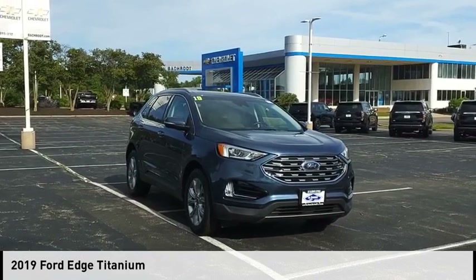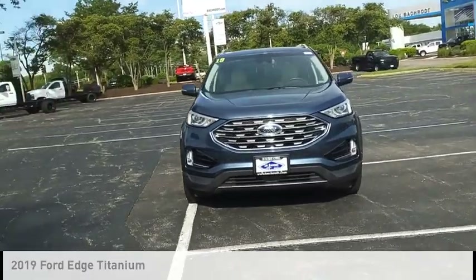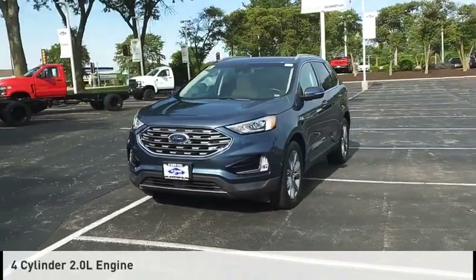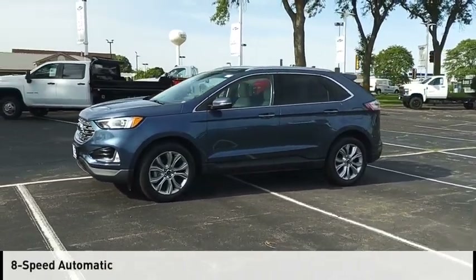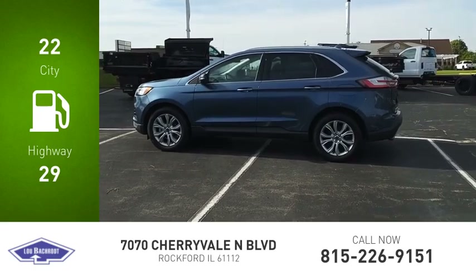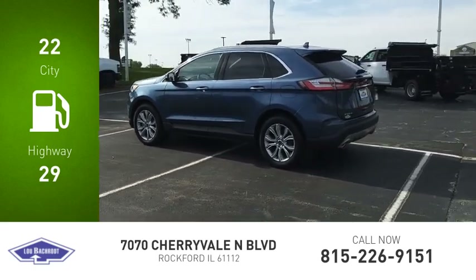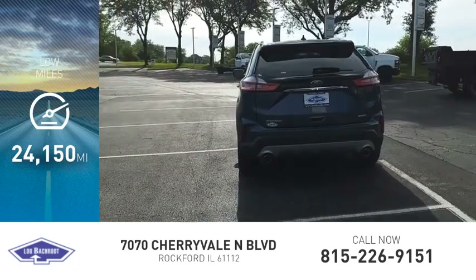Stop by and take a look at the 2019 Edge. This vehicle is powered by a front-wheel drive four-cylinder 2.0 liter engine and comes with an eight-speed automatic transmission. Great fuel efficiency saves you money by requiring fewer trips to the gas station. This vehicle has less than 25,000 miles.